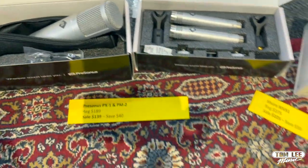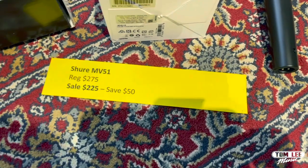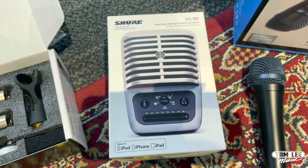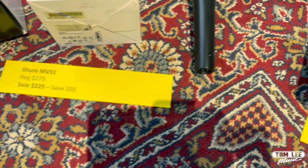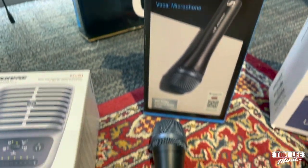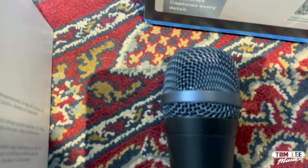Next up we've got a great USB microphone from Shure — it's got a ton of DSP and settings in there for all kinds of different scenarios. Regular price $275, sale price $225 — you can save $50 on that. And we've got a handheld mic from Sennheiser, the E935 — a beautiful handheld mic. Regular price $229.95, sale price $129.95 — you can save $100 on that microphone.